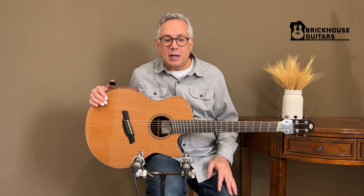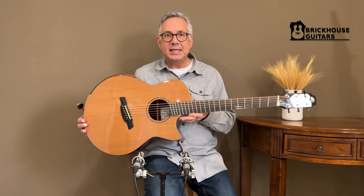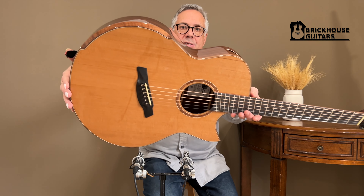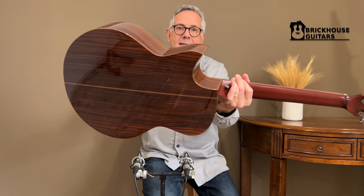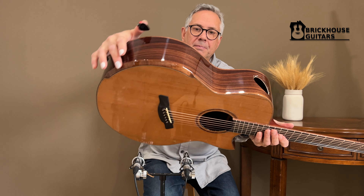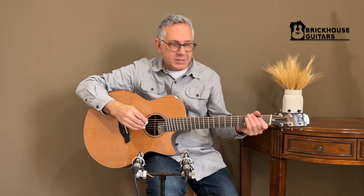Hello, I am Roger Schmidt coming to you from Brick House Guitars in Kitchener, Ontario. I have here an Avenir 20 AC fan fret, which means it has a cedar top. Our Avenir logo, rosewood back and sides, the bevel, and the sound port. And here is how it sounds.